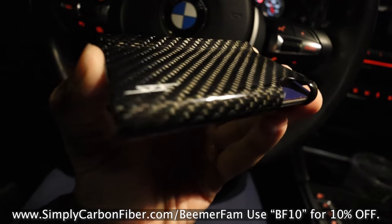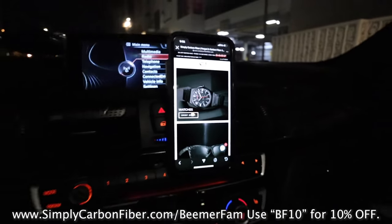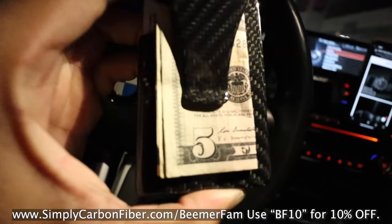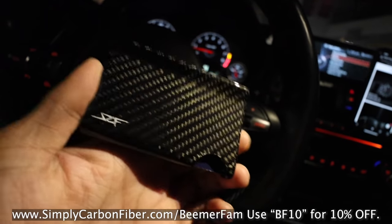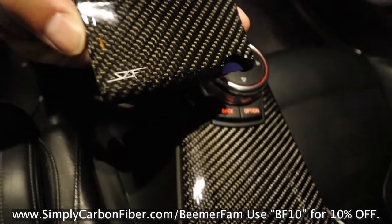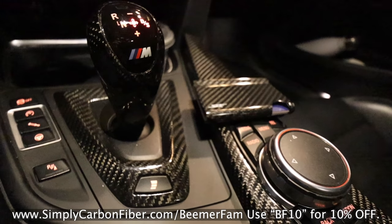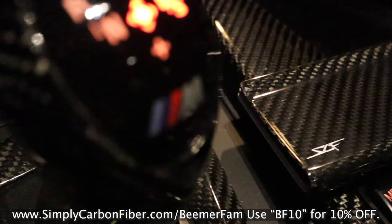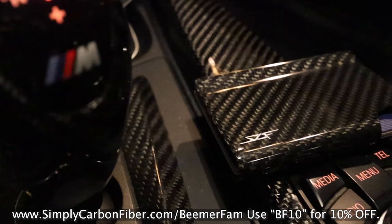Before we get started with today's video I want to thank the sponsor, which is Simply Carbon Fiber. Simply Carbon Fiber offers a lot of different genuine real carbon fiber accessories, including this money clip, watches, sunglasses and even more. I like this wallet clip because it keeps all of my credit cards, my ID, and even some cash in a nice minimalistic form. It's easily accessible and it looks really good with the carbon fiber trim on my BMW M4. If you guys are interested in some genuine carbon fiber accessories, click those links in the description. You get 10% off if you use the code BF10. Without further ado, let's get on with today's video.